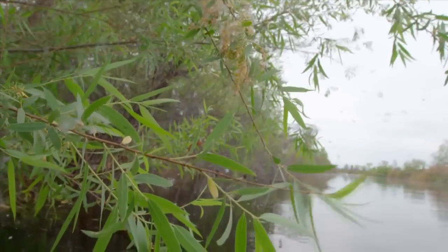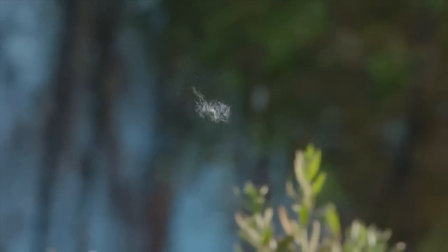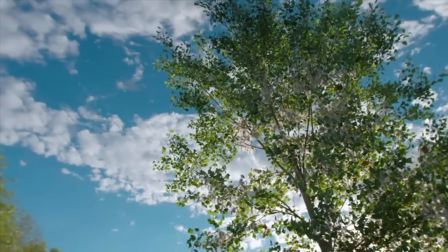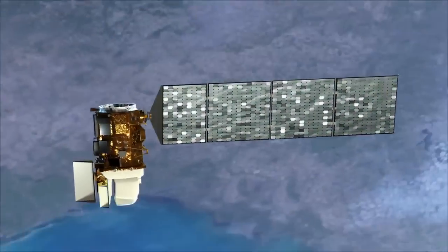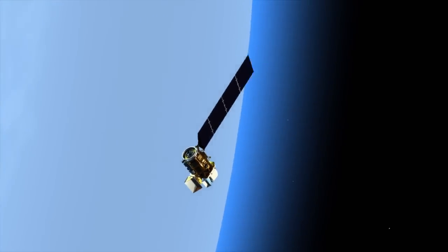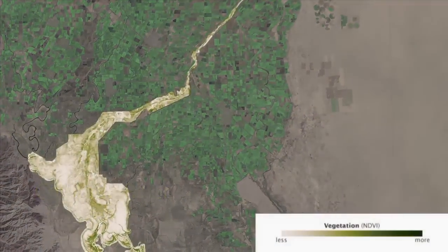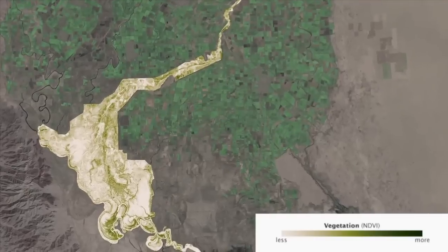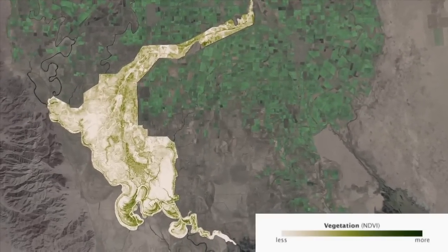From there, the water was able to nourish and revitalize the trees, shrubs, and grasses in the riparian corridor surrounding the river. Scientists with the U.S. Geological Survey are using data from satellite observations to track how the vegetation responds to the water pulse. Data from Landsat 8 shows a 43% increase in green vegetation where the surface water flowed, and an overall 23% increase throughout the riparian corridor.